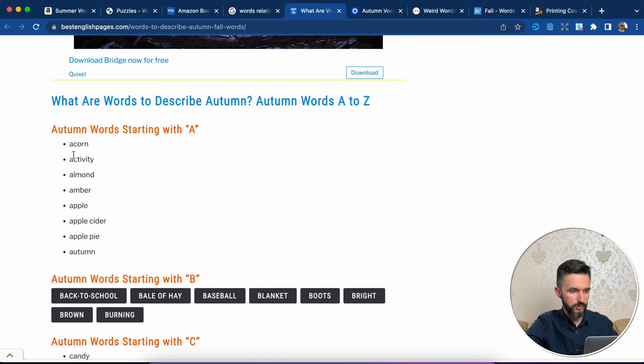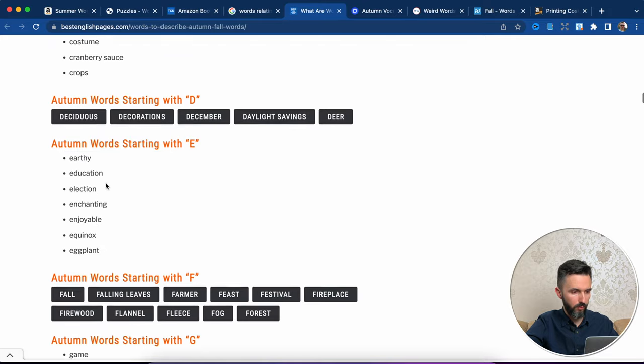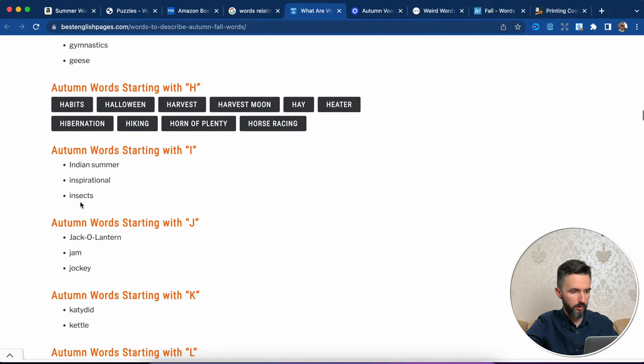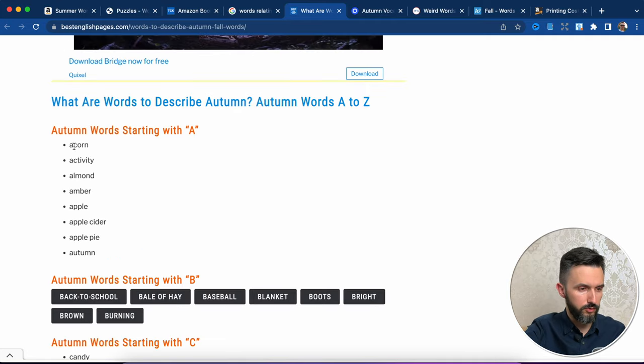Open and search. On this site we can see autumn words starting with A. We can use these. In this case I will use Excel.